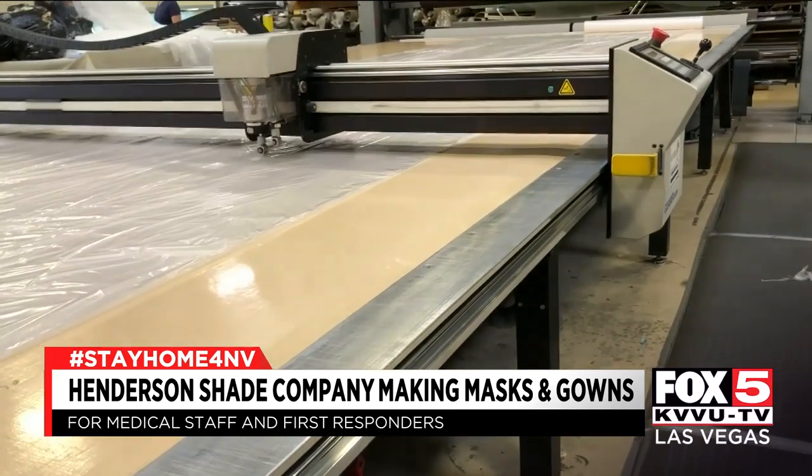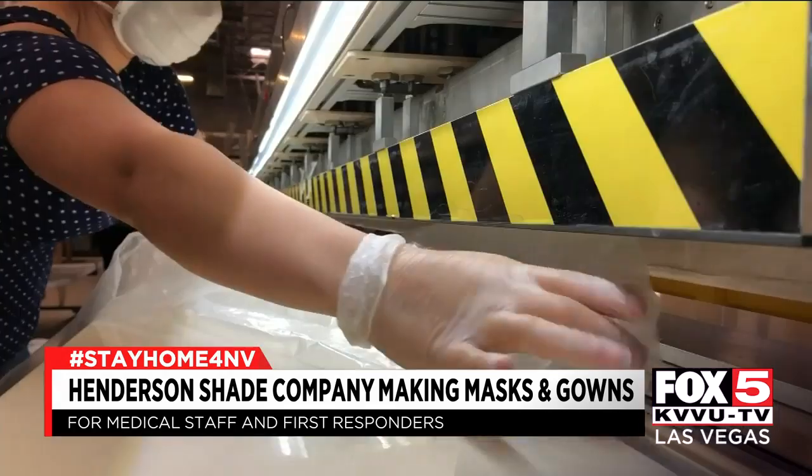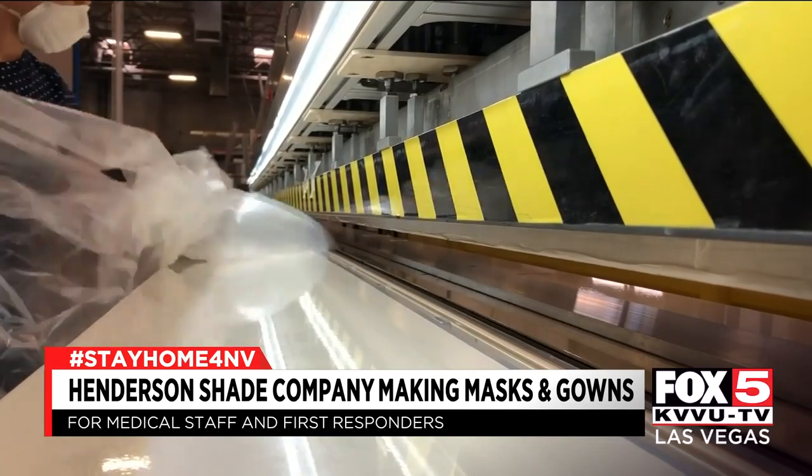This high-speed equipment usually cuts materials for shades. We are now cutting 84 gowns every four minutes — about 12,000 gowns a day.